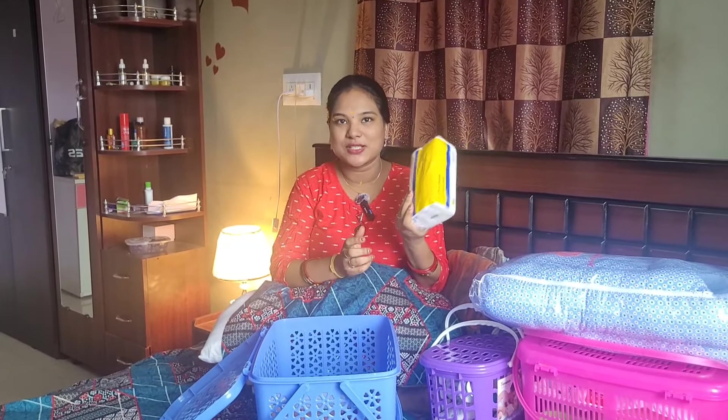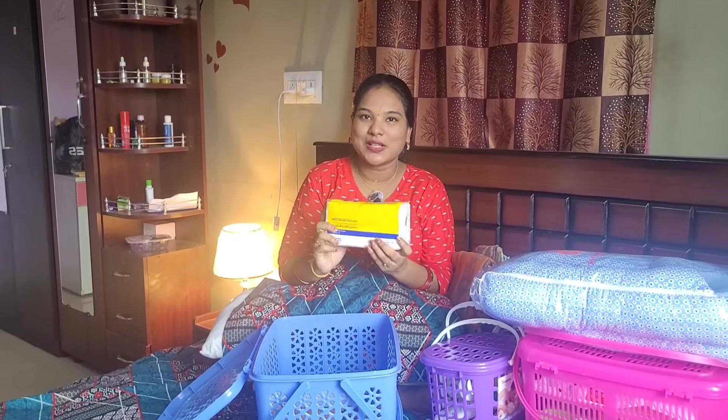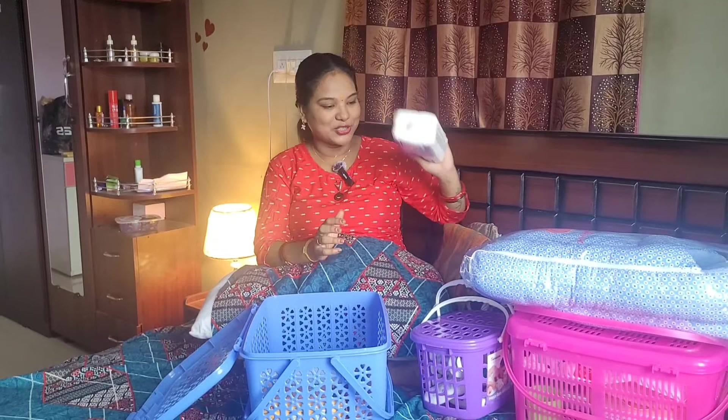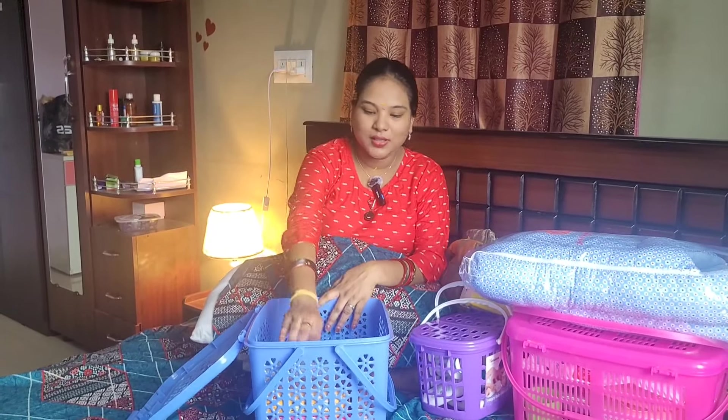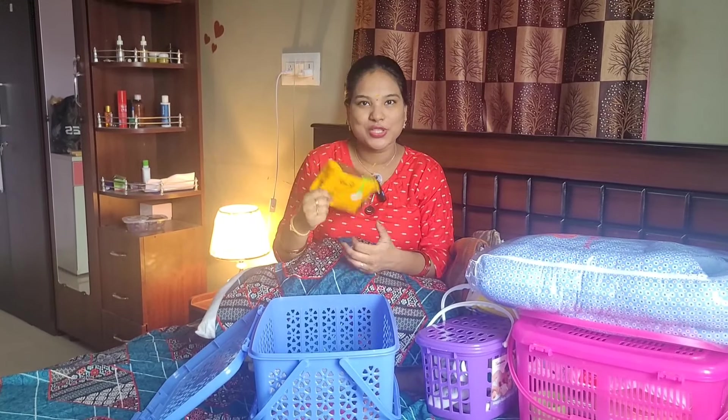It's a normal tissue. I want to use it for baby tissue. There is also a napkin, which I want to use for safety.